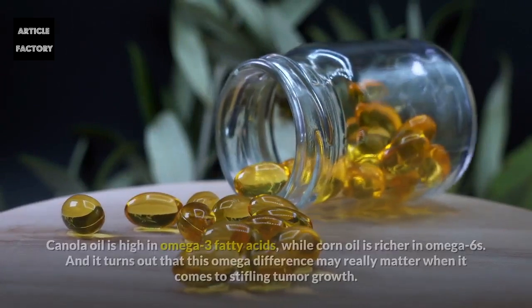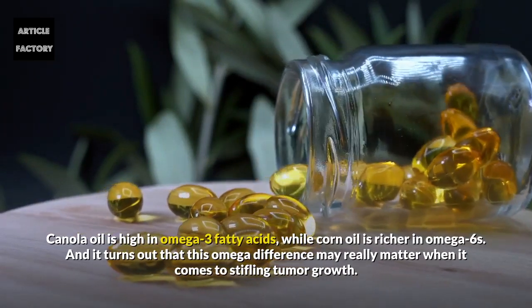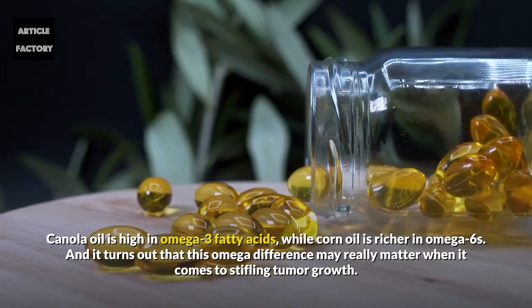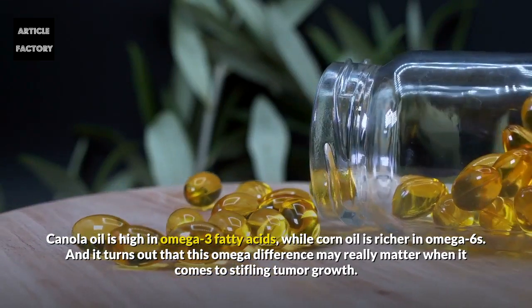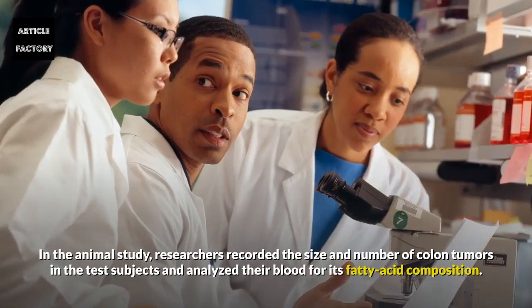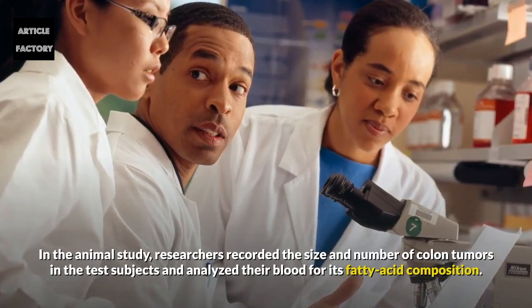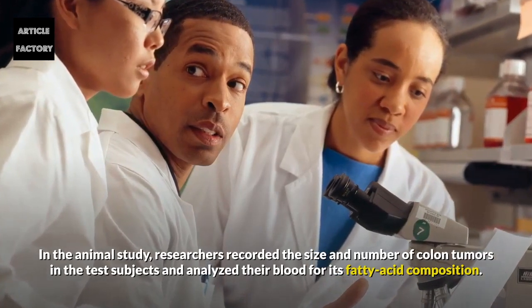Omega matters: canola oil is high in omega-3 fatty acids while corn oil is richer in omega-6. It turns out that this omega difference may really matter when it comes to stifling tumor growth. In the animal study, researchers recorded the size and number of colon tumors in the test subjects and analyzed their blood for its fatty acid composition.